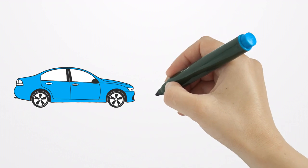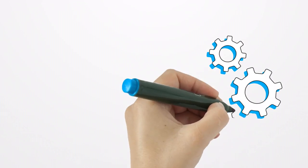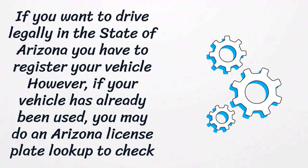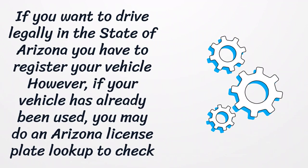Arizona License Plate Lookup. If you want to drive legally in the state of Arizona, you have to register your vehicle. However, if your vehicle has already been used, you may do an Arizona License Plate Lookup to check its history.